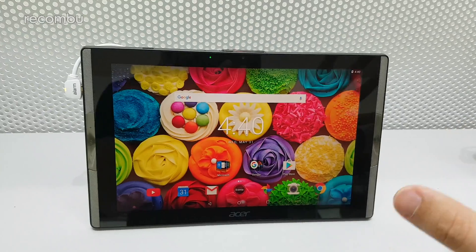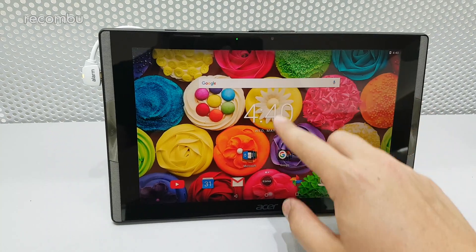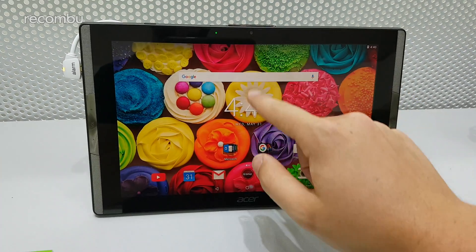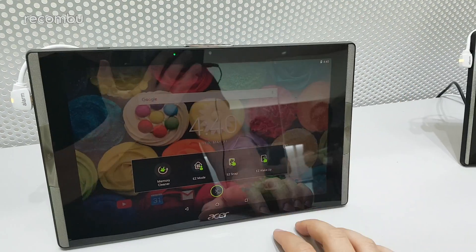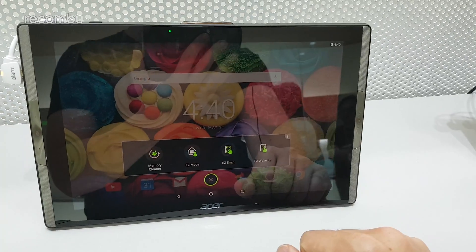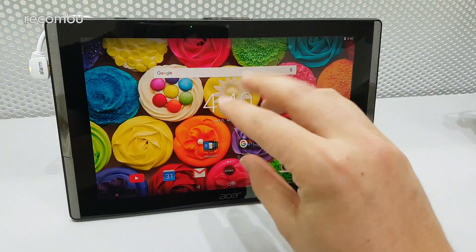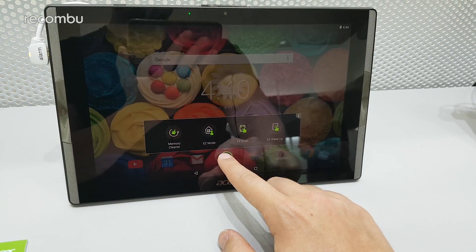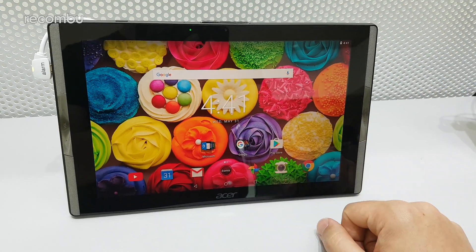It's running Android 7.0 Nougat, which looks almost stock, with a few different quirks. There's an Easy Mode which lets you configure the interface style as you like. Easy Snap is a three-finger pinch gesture you can use to take screenshots anywhere on the device. The demo did freeze up briefly but overall the software seems fairly polished.